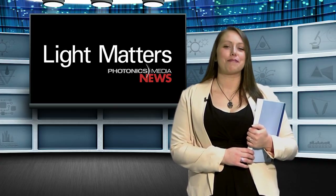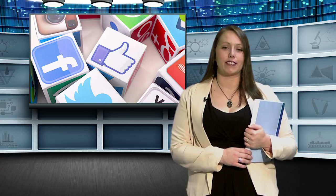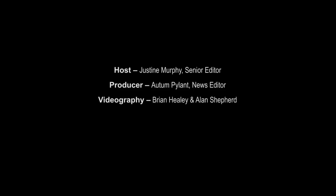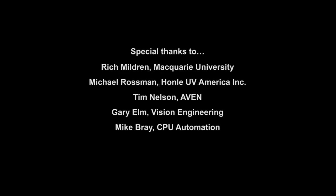That's it for this month's show. Be sure to follow us on social media for the latest and coolest news and information. And until next time, keep following the photons.